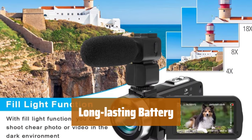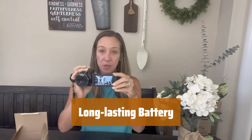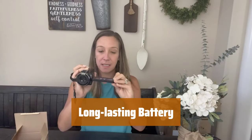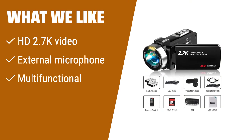Never miss a moment with the 1500mAh batteries that last up to 120 minutes. Charge on the go with a power bank or PC, and record while charging to ensure you always have power when you need it. If you are a beginner or a student looking for a versatile vlogging camera, this one is for you. It shoots HD 2.7K videos and comes with an external microphone for clear audio recording. With various functions like time-lapse, continuous shooting, and pause function, you can capture your wonderful moments in daily life. It's small, lightweight, and easy to carry everywhere.